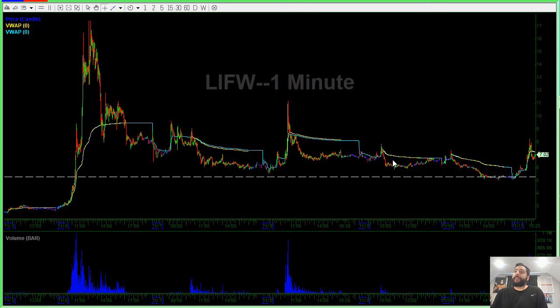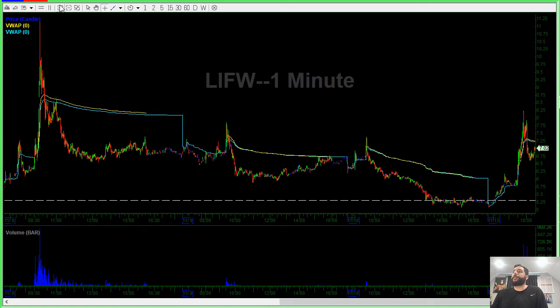So the key on something like this is to wait for the trend to change, to wait for the signal — something to tell you that instead of being on the front side of the move, it's turning to be the backside move. So what I did is pretty simple, and I'm going to show you.